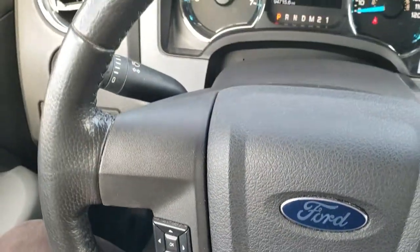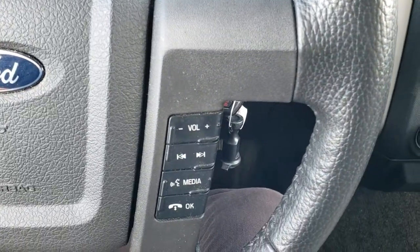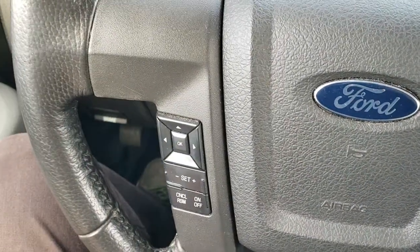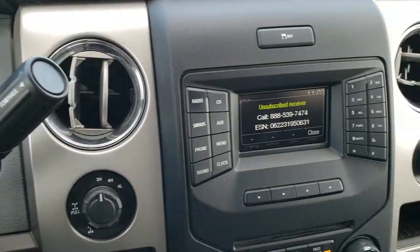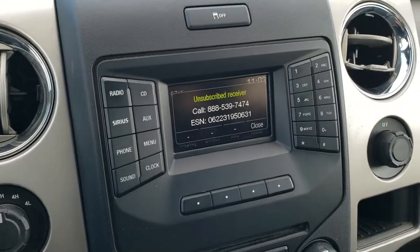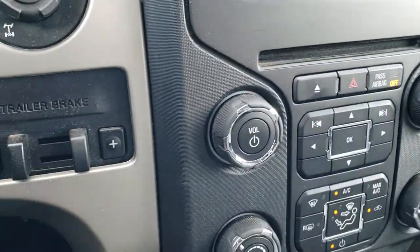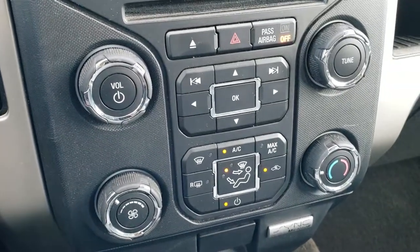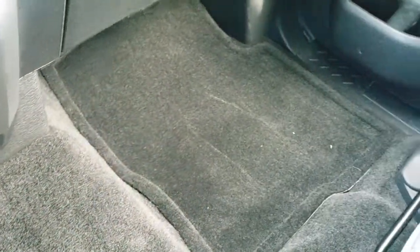Instrument cluster is very nice and clean. Leather-wrapped steering wheel. Bluetooth and audio controls on the right, cruise controls on the left. Six-speed automatic transmission. It has AM, FM, and Sirius XM radio capabilities, CD player, factory brake controller, and all your climate control is right there. Turn-dial four-wheel drive. You can see just how clean the carpet and passenger side floor mat are.